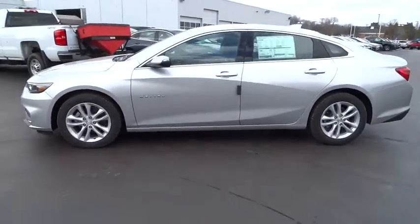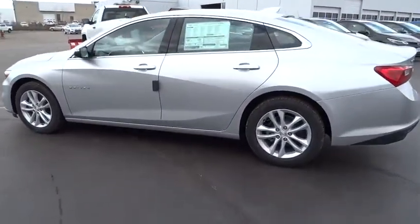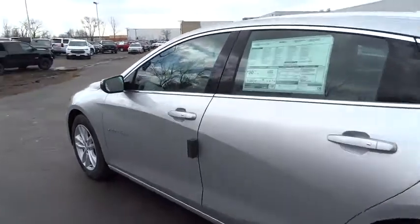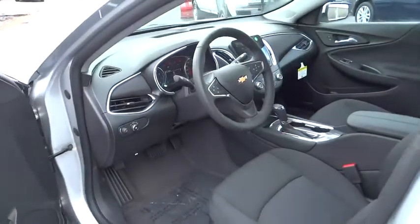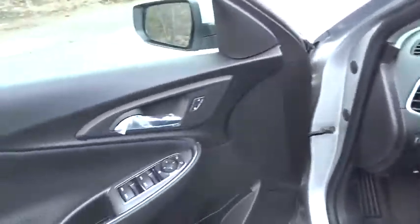Keyless entry, steering wheel audio controls, stability control, traction control, backup camera, remote engine start, anti-lock braking system, Bluetooth, adjustable steering wheel, four-wheel disc brakes, aluminum wheels.